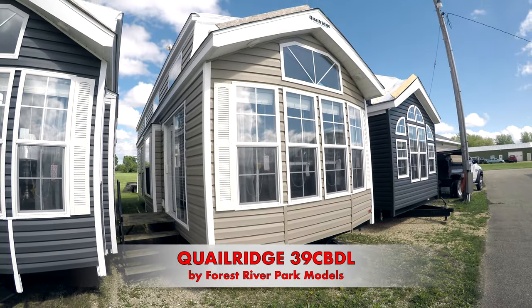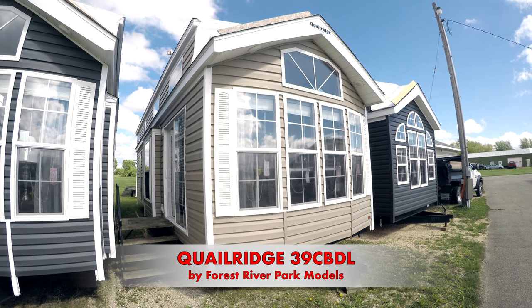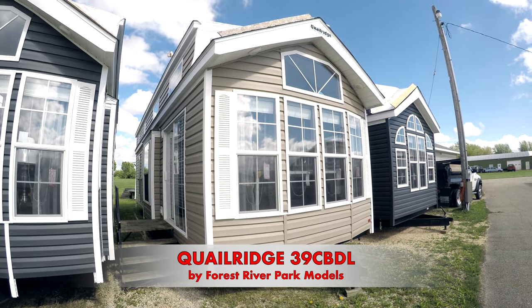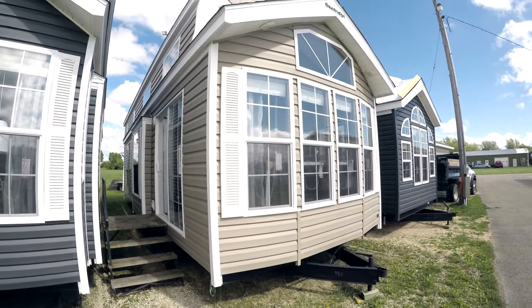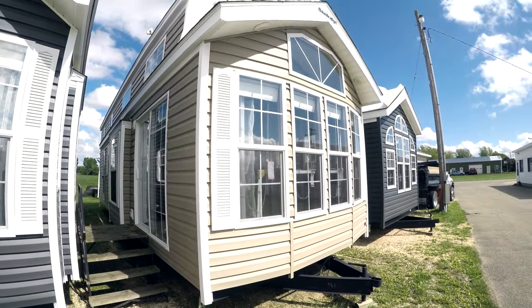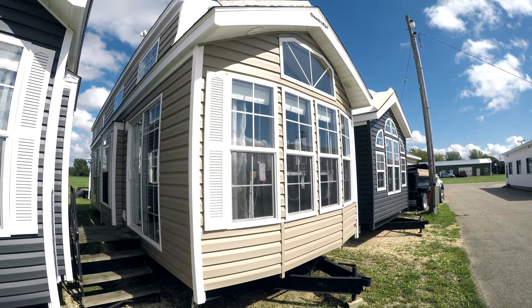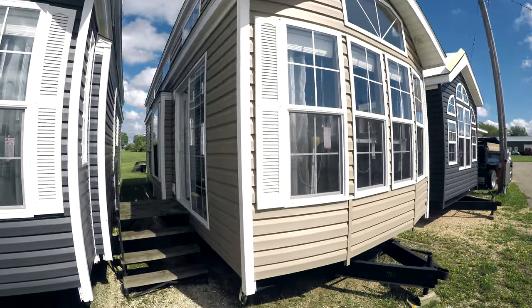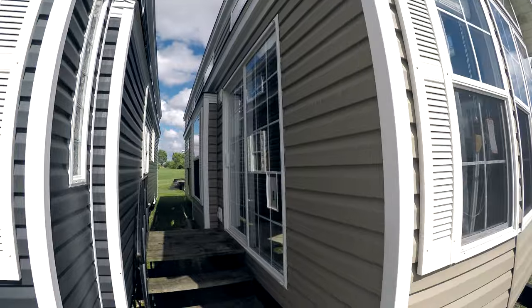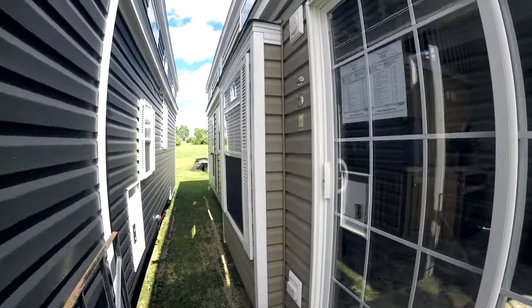Hello and welcome to my video. This is a Quail Ridge 39 CBDL, unit number 11838. It's clay with white siding, white trim, and white shutters — a good-looking trailer with thermopane windows and doors, and a house-type rear entry door. Let's go on in and have a look.